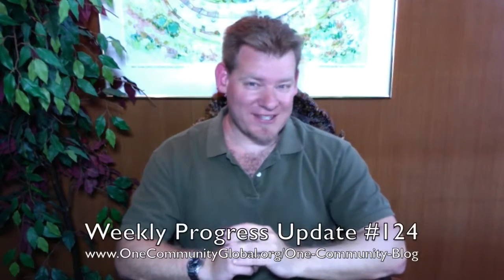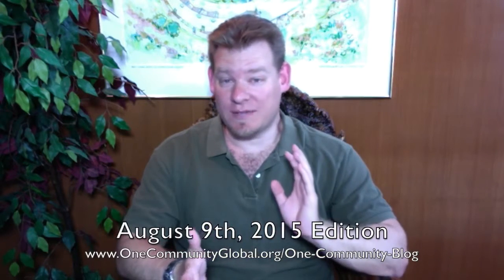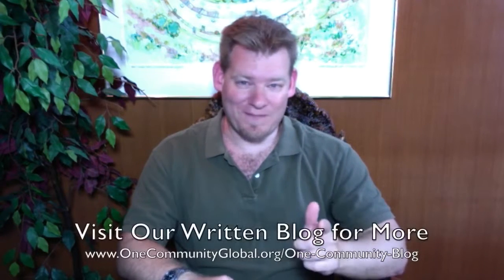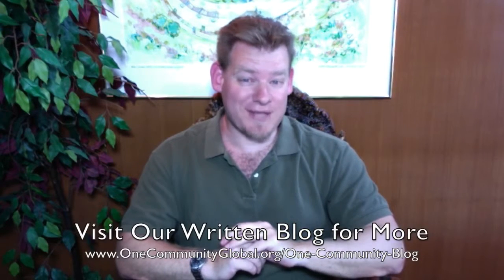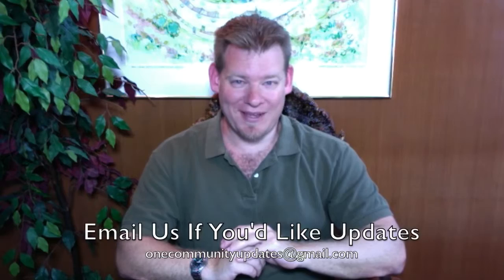My name is Jay Sable and I'm the Executive Director of the OneCommunity 501c3 nonprofit organization. This is our weekly progress update number 124, August 9th, 2015 edition. I'm going to be covering one week of our team's progress and accomplishments with pictures and video. For more details, links to all the open source content, tools, tutorials, and resources, visit our written blog. You can also send an email to onecommunityupdates@gmail.com to be added to our newsletter list.